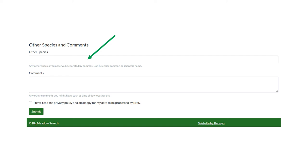Once you've completed the tick list, you'll come to a section where you can type in any additional species — the computer will give suggestions and auto-populate the box. You're also welcome to add comments about your experience or the site. Tick the box to confirm you're happy with our privacy policy, and the data will be analysed by us before being sent to the relevant local environmental records centre.